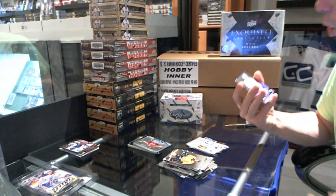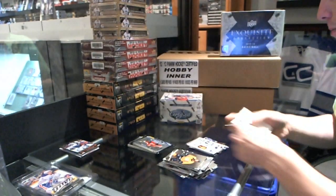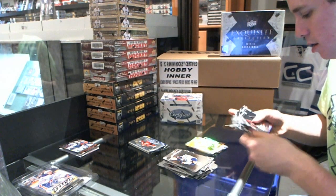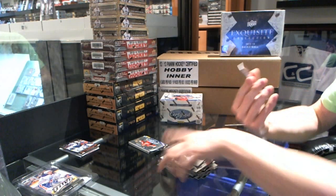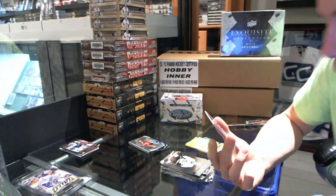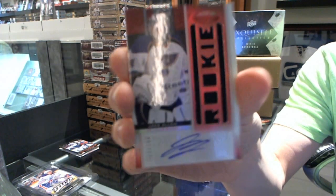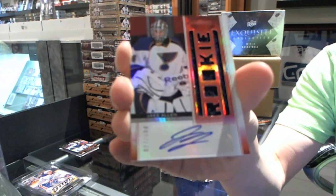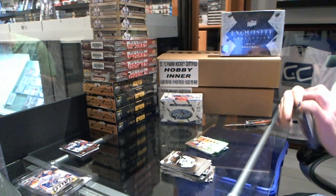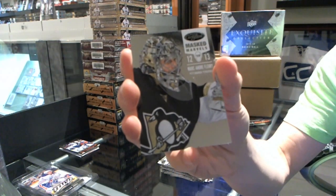Mirror Gold, numbered at 25 — Jamie Benn. Very nice. We've got a Freshman Fabric Signatures rookie jersey auto, Mirror Red, number 27 of 100 — Jake Allen. And Master Marvels 9/99 — Marc-Andre Fleury.